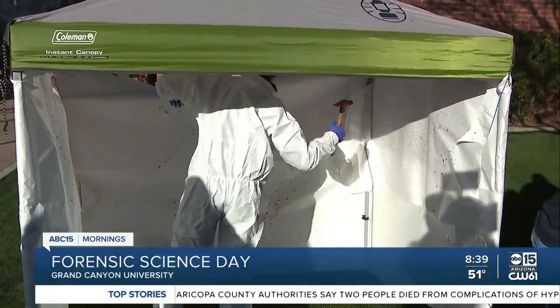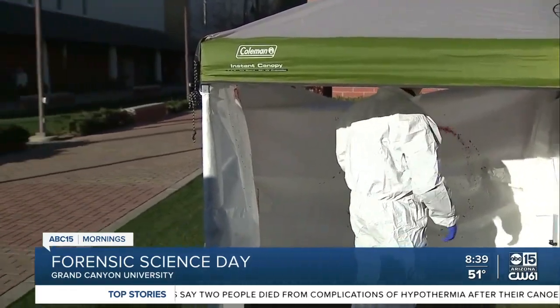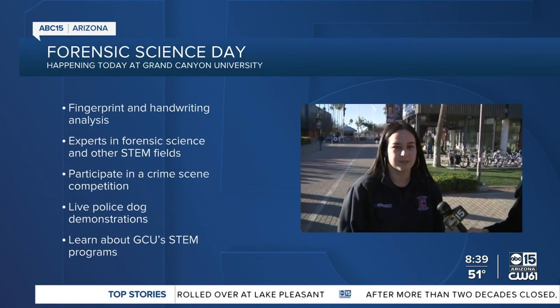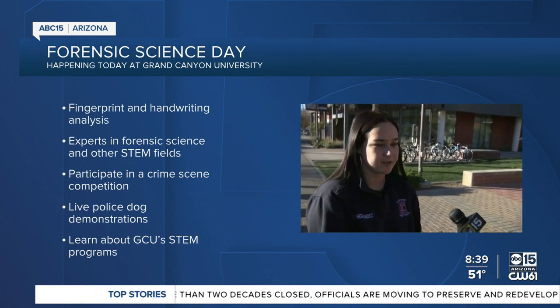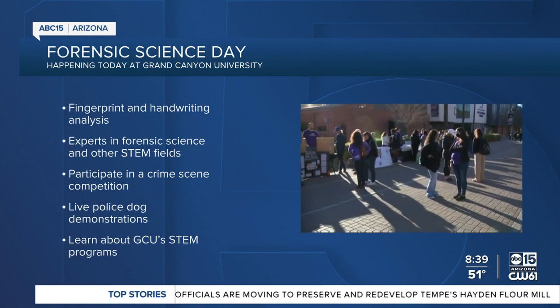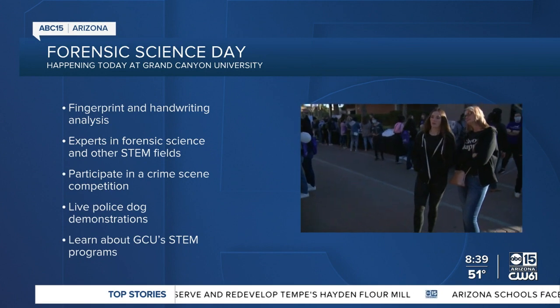We're starting to see these high school students come in, and this is really what the program is all about — to give them a taste of this field as they're starting to figure out their career paths. GCU's forensics program is really great because when you're finished with it, you can transition into whatever forensics department you want really easily. You can do blood spatter, fingerprinting, DNA analysis, crime scene reconstruction — there are really a lot of options for people that want to go into forensics at GCU.